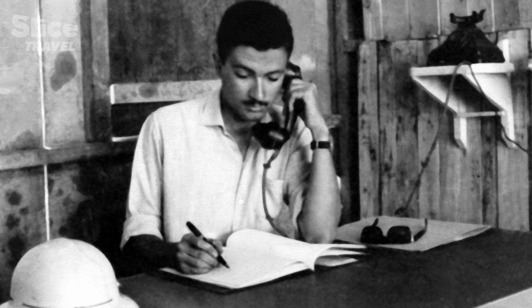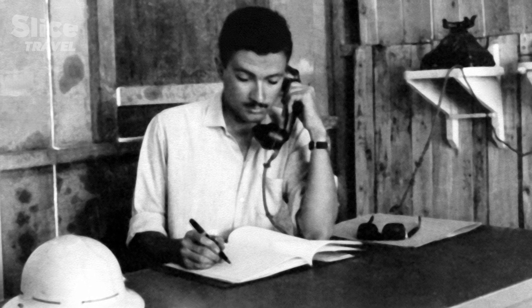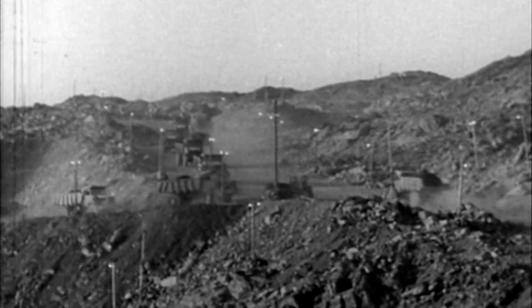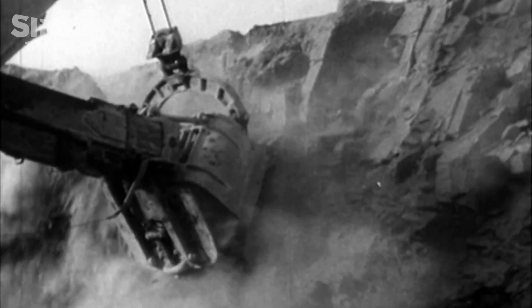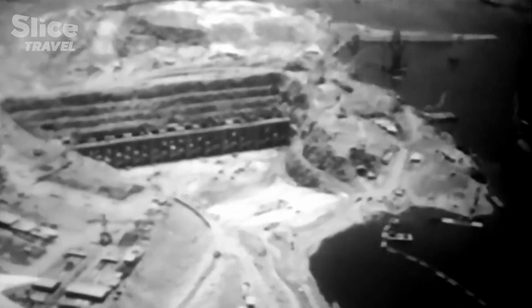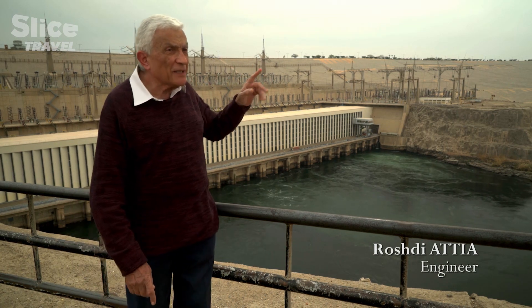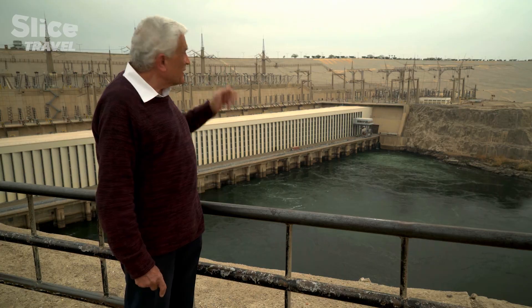Rosti was just 22 when he was recruited to work on this vast building site. He recalls: 'I was here 55 years ago, so you can imagine the feelings I have now. At that time it wasn't clean and marvelous like this — it was hills and valleys of sand and rocks and all of that.'